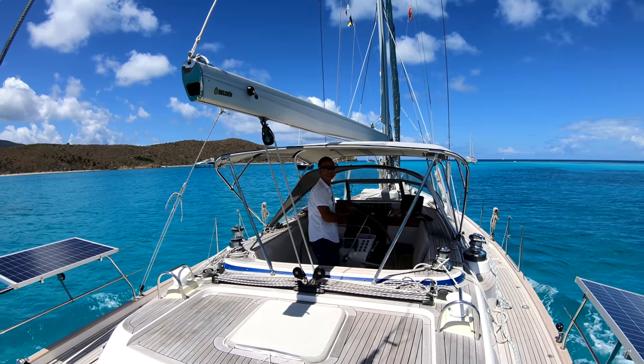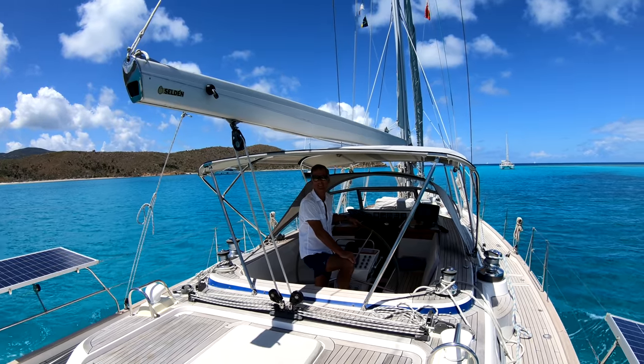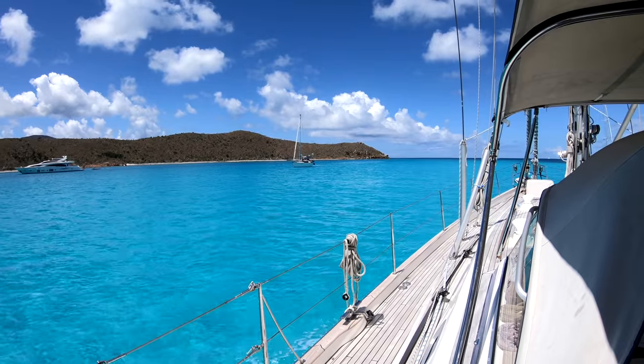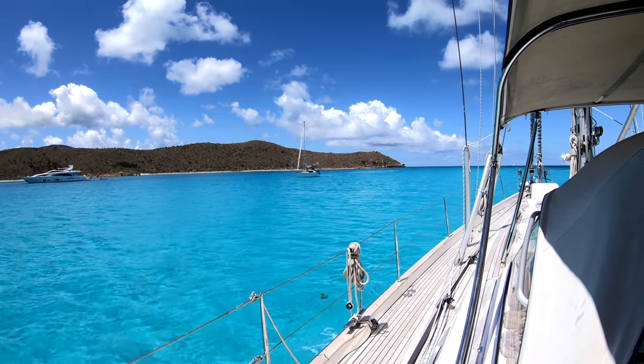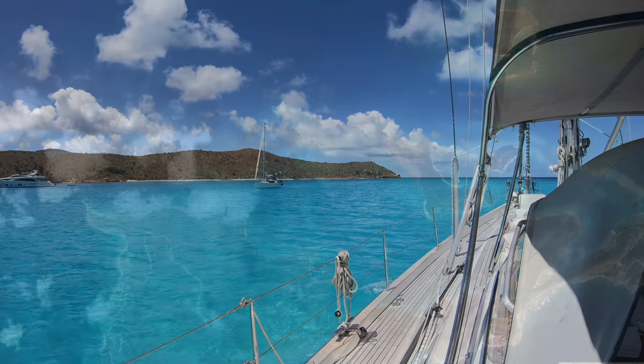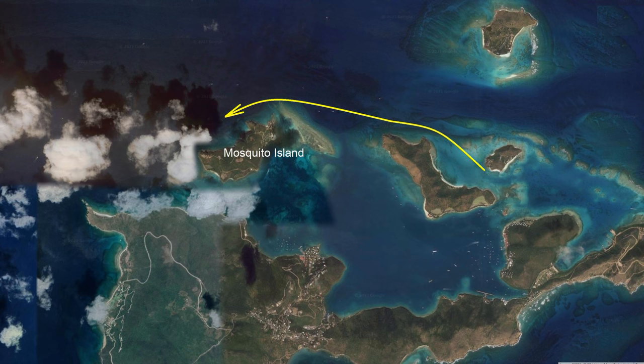Leaving Oil Nut Bay. Can't get enough of this water colour — spectacular. This satellite image better relates to what we see from the boat as we pass close to the shore, passing Prickly Pear Island, the entrance to Gorda Sound, Mosquito Island and Cow Bay, and then around Mountain Point.